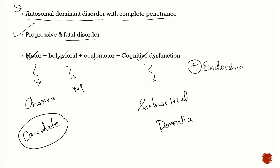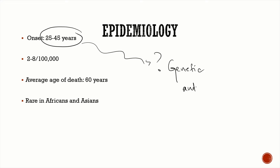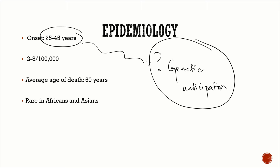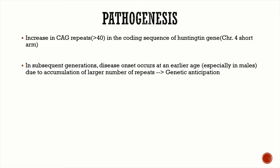Regarding epidemiology, the age of onset varies from 25 to 45 years. This wide range is due to the phenomenon known as genetic anticipation. There are around two to eight cases per hundred thousand population. The average age of death is 60 years, and the disease is commonly seen in patients of European — especially Northern European — descent, but is rare in Africans and Asians.